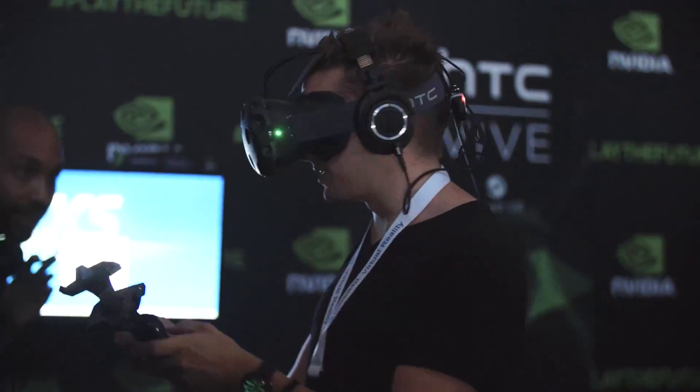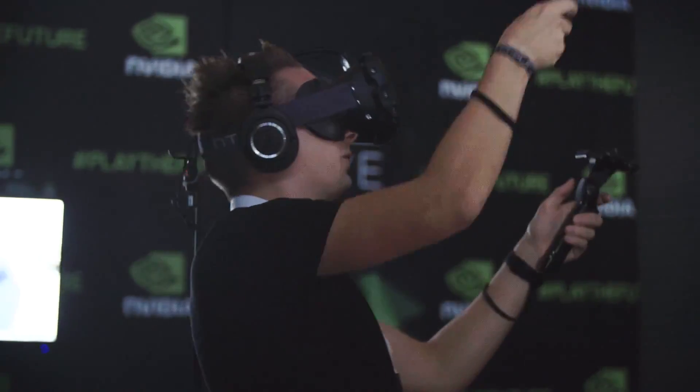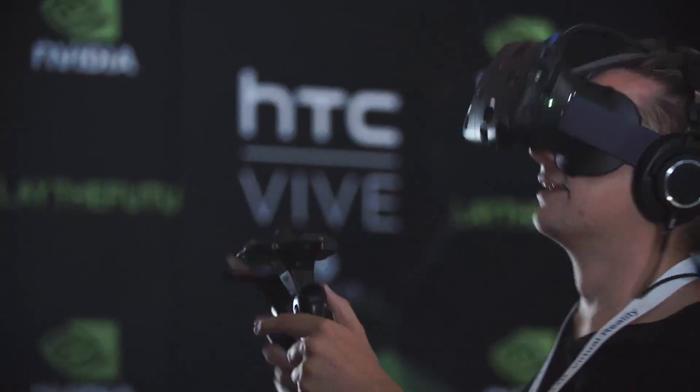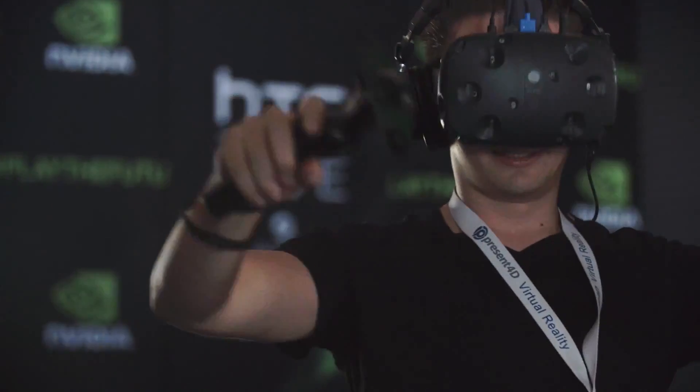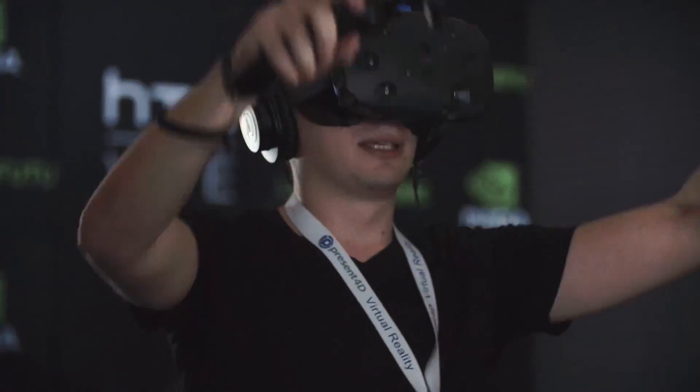HTC's Vive headset is a relative newcomer to the scene, but it's already making huge waves thanks to a partnership with PC gaming legends Valve and some truly incredible demonstrations of its capabilities. Here's Jeffrey Gattis from HTC to tell you more.